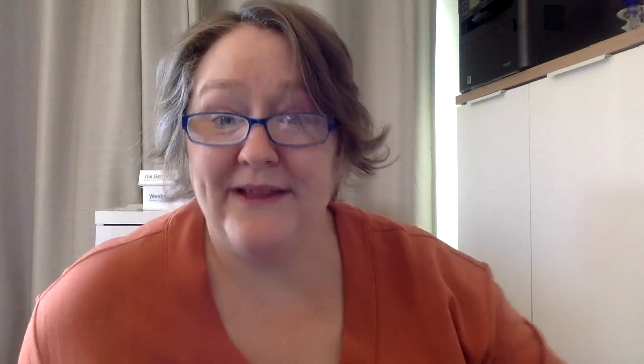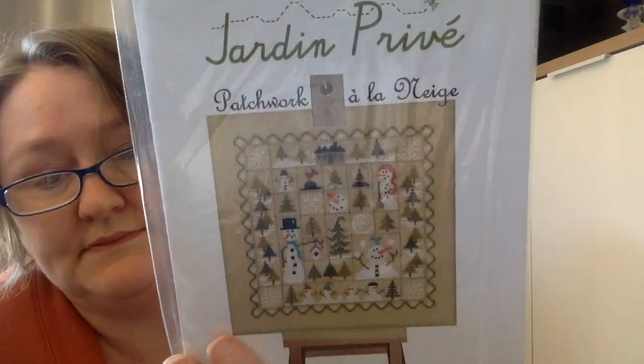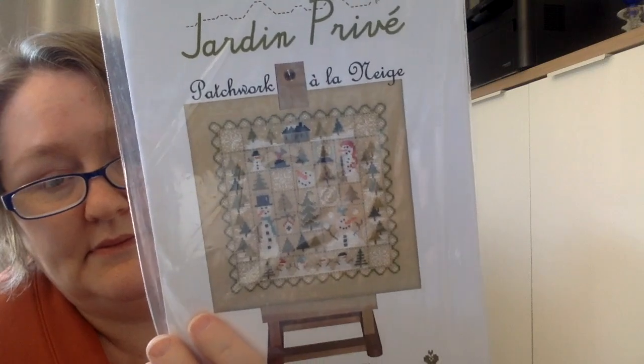Next is Jardin Purvey — Sampler of Fleur, which I'm starting in February with Sarah from Stitching Mommy, so I'll keep that out because it's a start next year. Cat Lovers — I think Shelia is working on that. Sampler Aw Shot, another Cat Sampler — but they're different, completely different. And Patchwork of Winter. I have not stitched any Jardin Purvey yet but I love the charts.